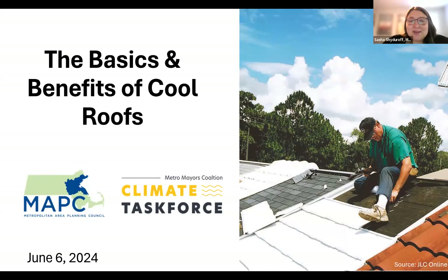Hi, everyone. My name is Sasha Scheideroff. I am a principal planner here at MAPC, the Metropolitan Area Planning Council, and welcome to our webinar on the basics and benefits of cool roofs.